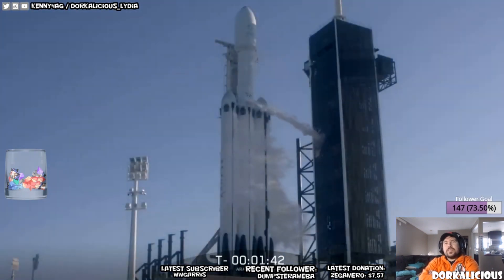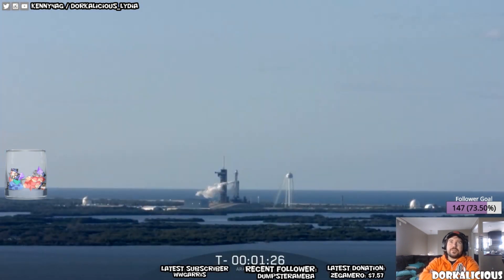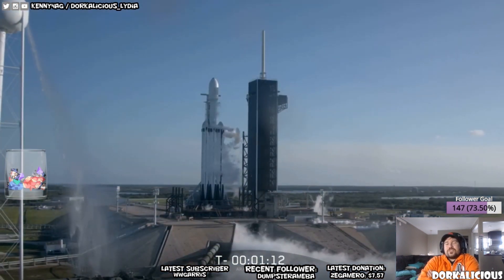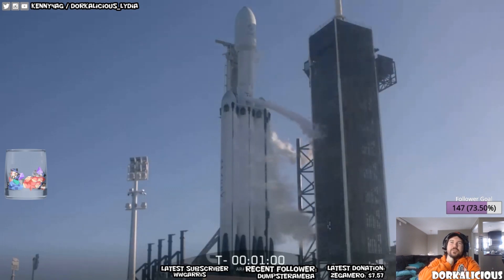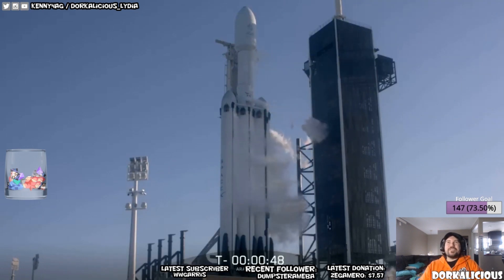Hey guys, it's Kenny G here. We're about to watch the launch of the Falcon Heavy — this is the first official non-test flight of the Falcon Heavy, so this is super exciting. I really love SpaceX; I think a lot of people love SpaceX and Elon Musk and what he's doing for space travel, with the Falcon Heavy and the BFR — he renamed it Star Ship or something. It's about to launch, so we'll go for launch.